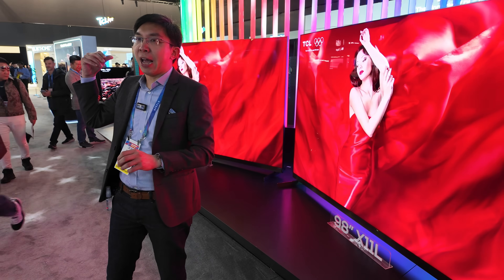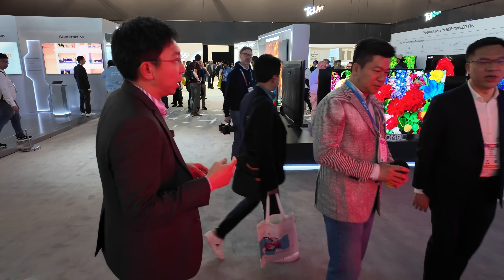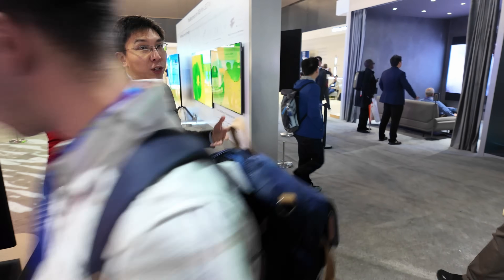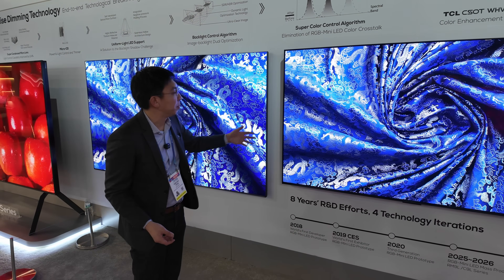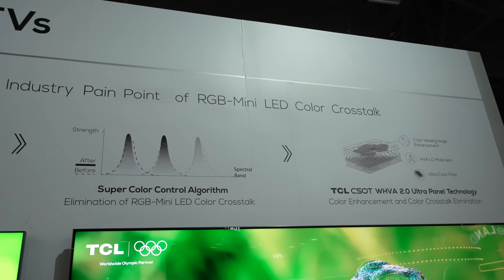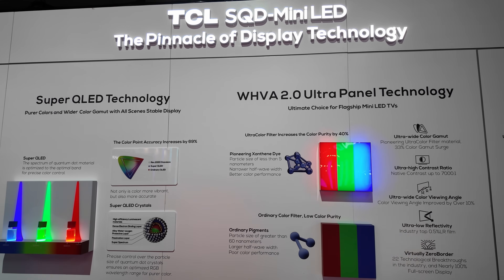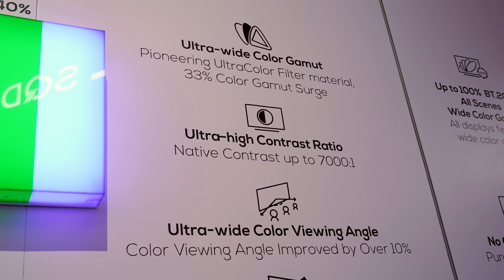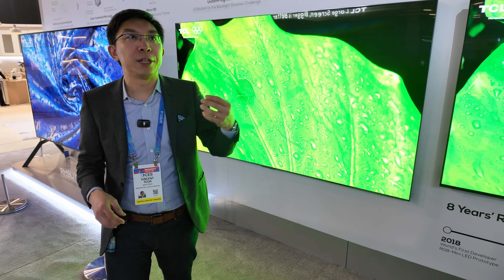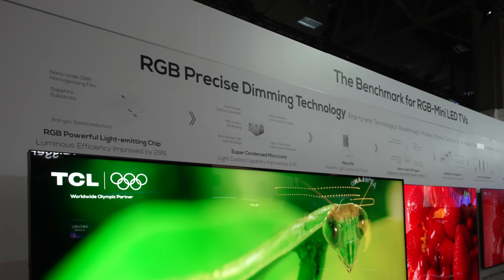Now let's talk about the RGB mini-LED TVs from TCL. Even though they believe the SQD mini-LED TV is superior, they still have to launch RGB mini-LED TVs to capture some of the market. These RGB mini-LED TVs range from 75, 85, to 98-inch versions. The actual panel used in both the TCL SQD and RGB mini-LED TVs is the same — their high-end WHVA 2.0 panel with wide viewing angle for an LED LCD TV, featuring a native contrast of 7000:1. What differs is the backlight: the SQD uses a white backlight, while these RGB mini-LED TVs use red, green, and blue LEDs in an optical module.